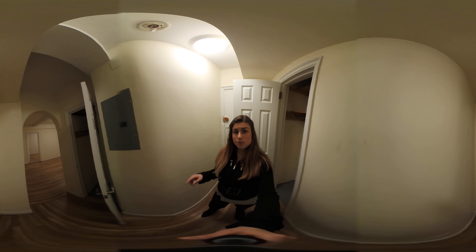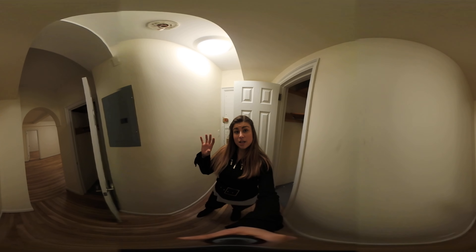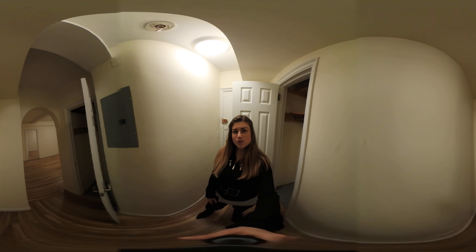If you're not familiar with 360 technology, you can actually scroll on YouTube to change the direction you're viewing. If you're on your phone or mobile device, you can actually move it to change the angle or use your finger to scroll. And if you have a virtual reality headset, you can pretend like you're here in person with me.